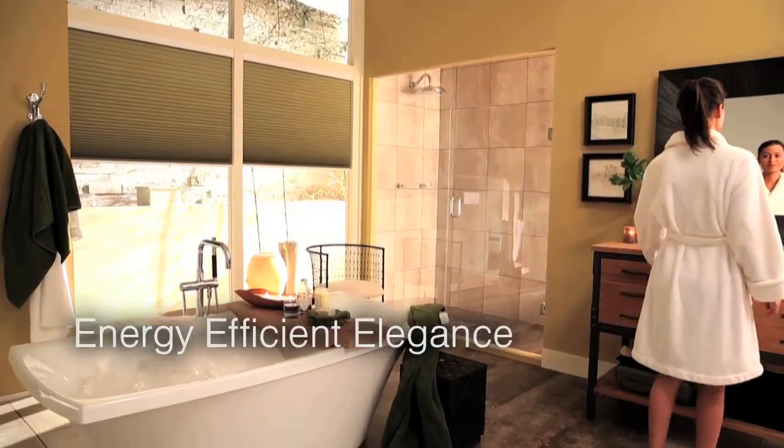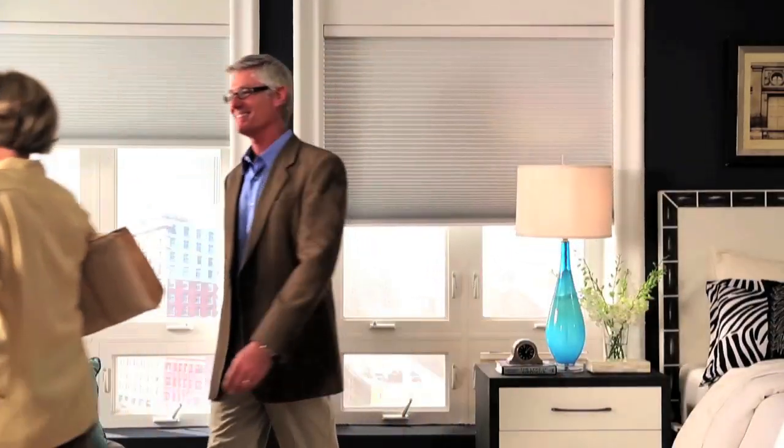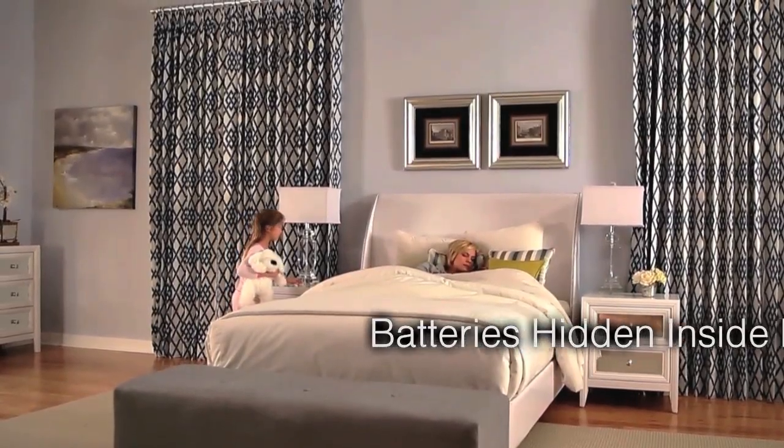Reduce energy costs in your home or business without sacrificing style with Q-Motion's automated honeycomb shades. Available with the same award-winning features, sleek design, and extended battery life as our roller shades, honeycomb shades offer superior insulation from heat and cold.